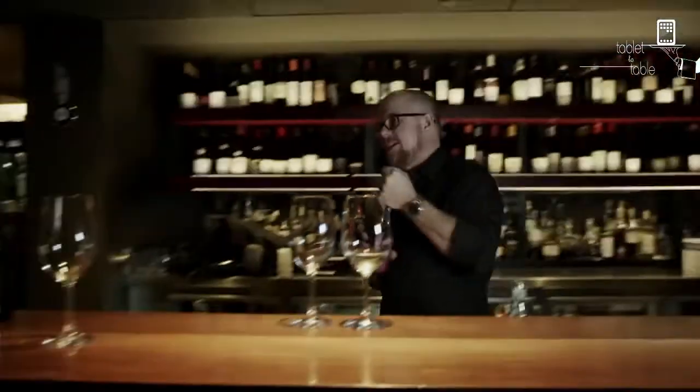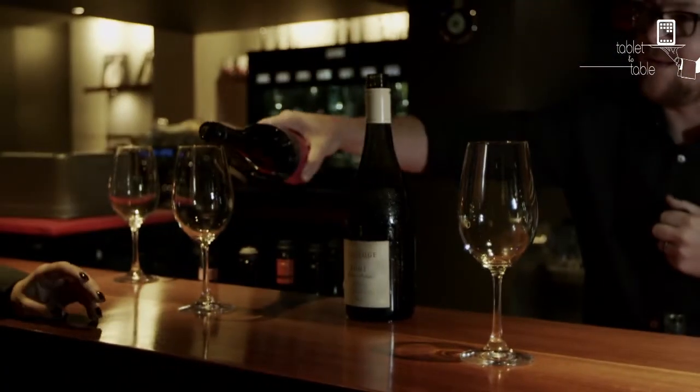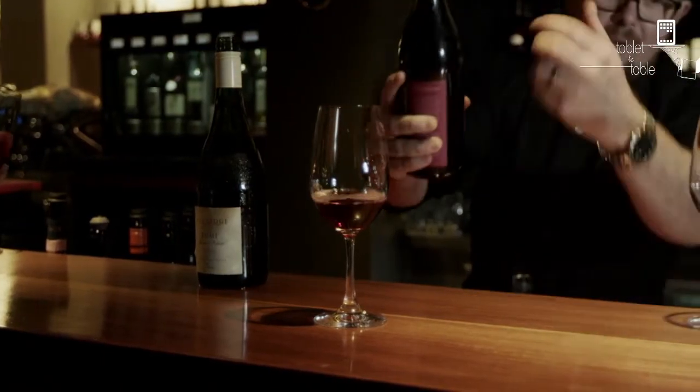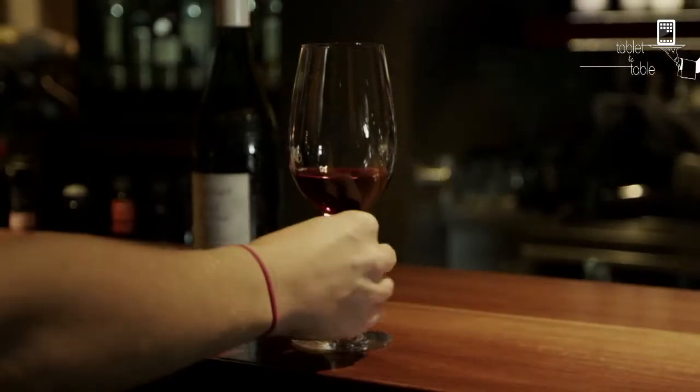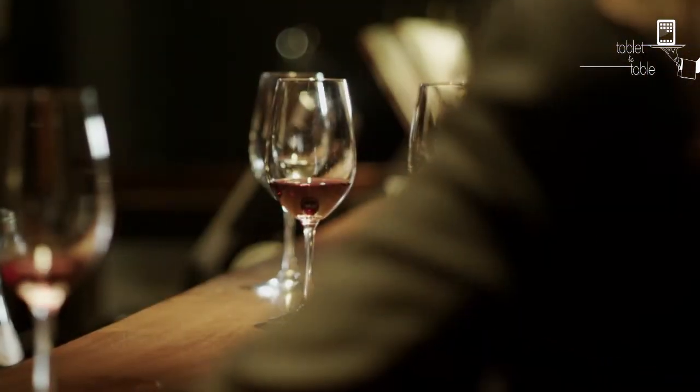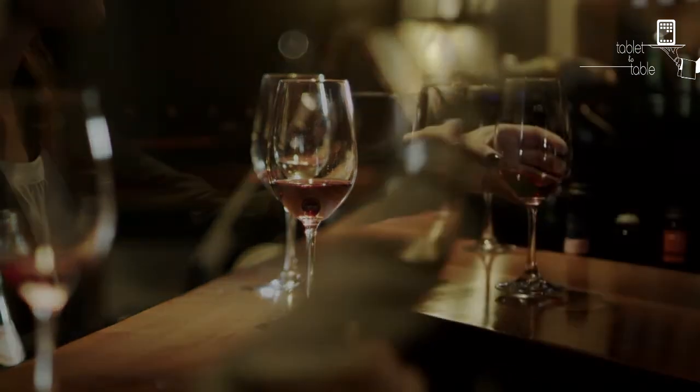Eldridge Estate PTG — it's a Pinot Noir Gamay blend from the Mornington Peninsula. For summer, this is all about bright fruit flavours. There's no wood in this, so it's just all about that bright red fruit, and it's fantastic. This is a wine that you can serve chilled as well.